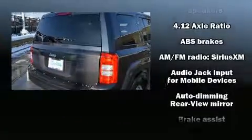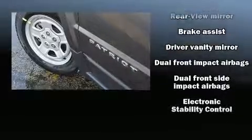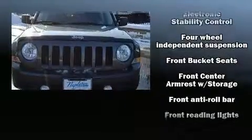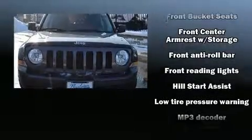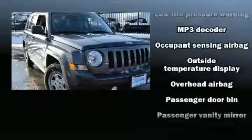Top features include a split folding rear seat, an automatic dimming rearview mirror, front fog lights, a roof rack, and more. You and your passengers will enjoy the stereo system, which includes a CD player with MP3 capability and four well-positioned speakers.